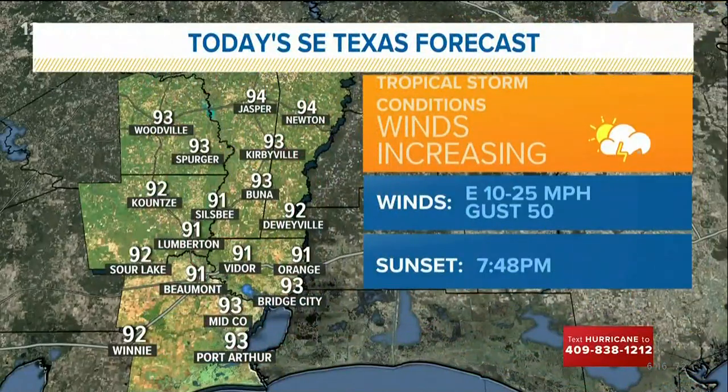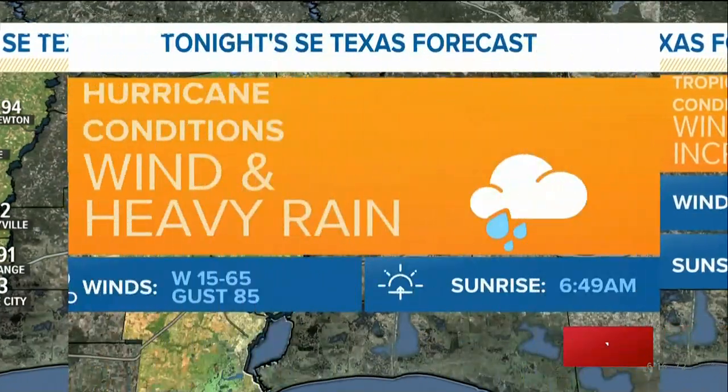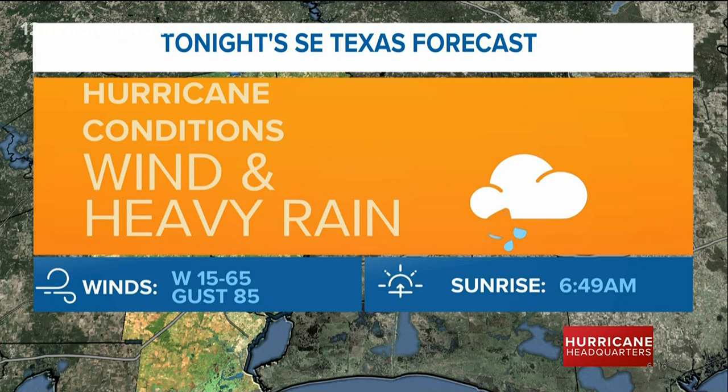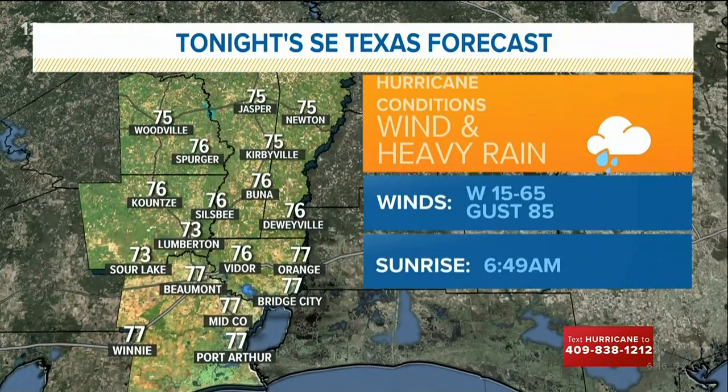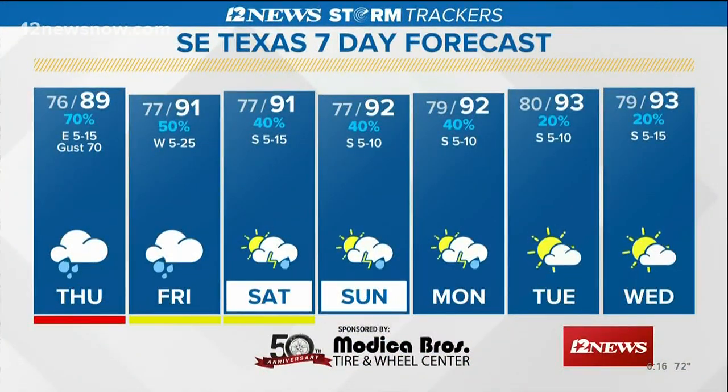Some isolated spots could see upwards of 10 to 12 inches of rainfall, especially close to the center of the storm. Tropical storm conditions will be developing late this afternoon, with east winds at 10 to 25 miles per hour. Hurricane conditions move in overnight with west winds at 15 to 65, gusts possibly to 85 or higher, heavy rain, and temperatures back down into the mid-70s. The 7-day forecast shows the storm will be out of here by Friday, with lingering rain chances through the weekend tapering down slowly and highs in the lower 90s.